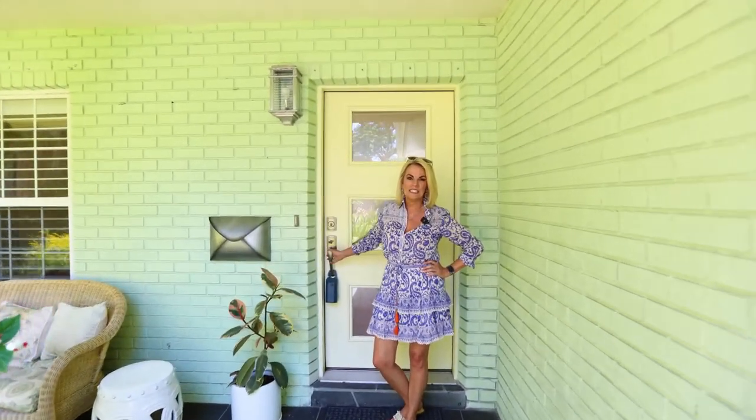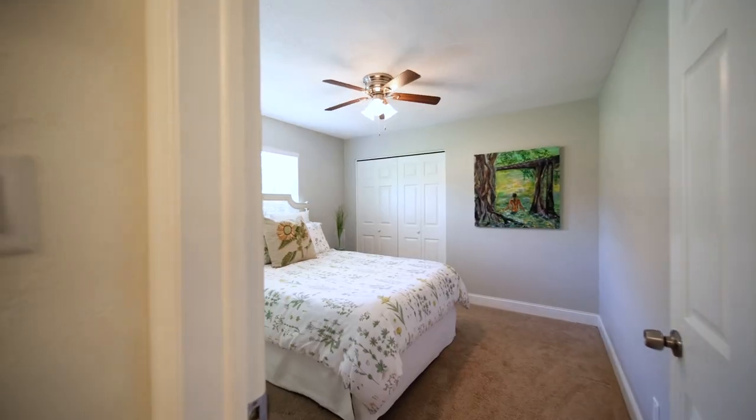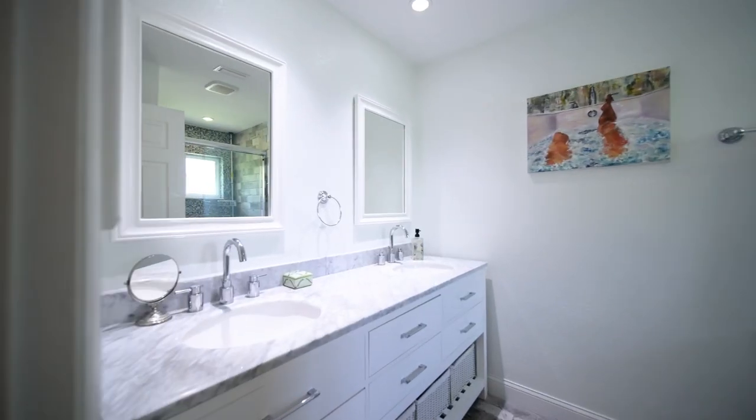Hi there and welcome to 501 68th Avenue South in St. Petersburg. This adorable home is just over 2300 square feet, features five bedrooms and three bathrooms and the cutest backyard you've ever seen. Let's go take a look.